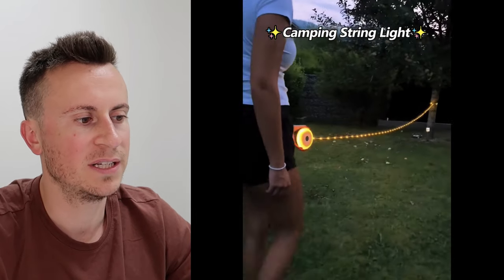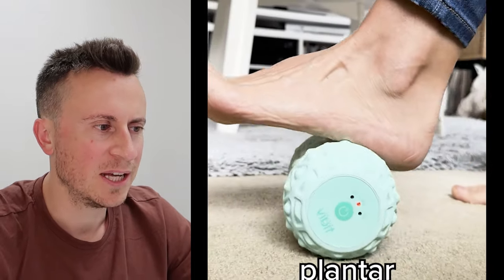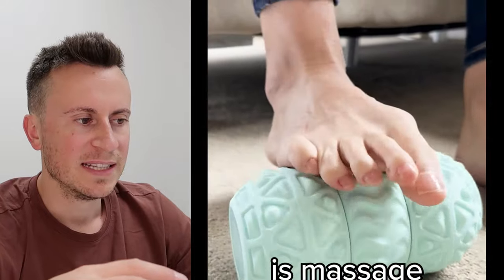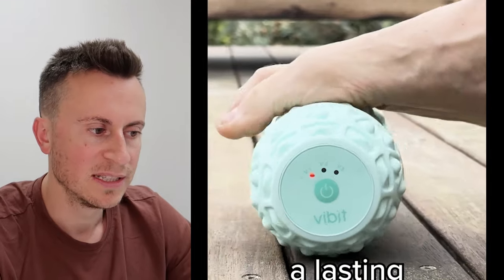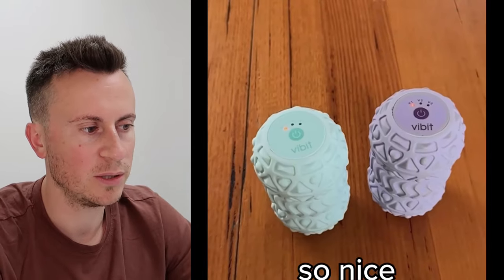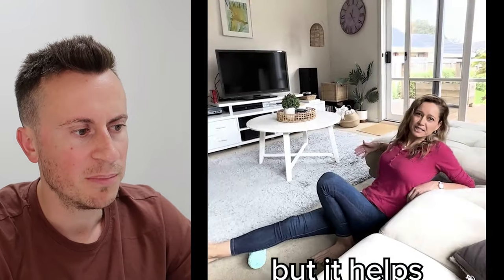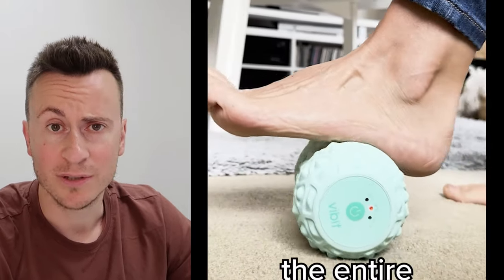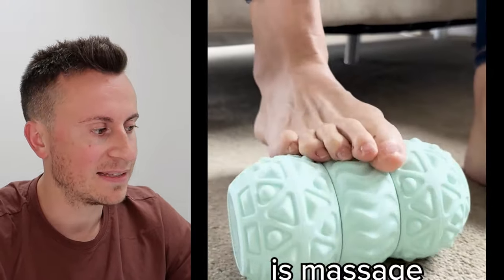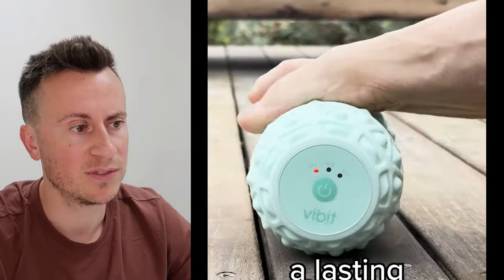Product number two is this vibrating foam roller, but it's made out of rubber. What's great about it is it does the same as lots of other proven products, but it has a USP: whilst you're rolling, not only do the different grooves and bumps penetrate the muscle, but it also vibrates for an added level of massage and penetration. It's a brilliant product, and the numbers speak for themselves.